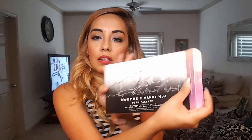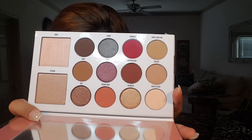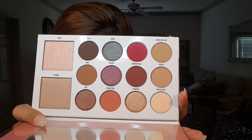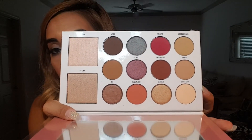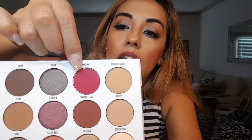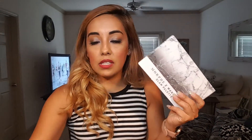The last item in the Boxycharm Premium is the Morphe x Manny palette. It has 12 wearable eyeshadows in matte and shimmer finishes with two highlighters, retailing for $20. She loves the pink shades and other colors in the palette and is definitely keeping this.